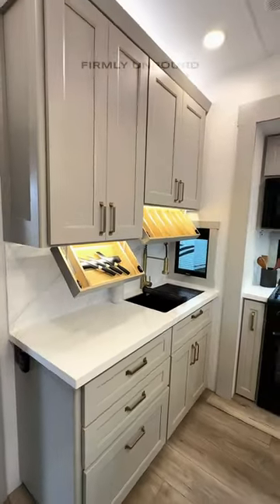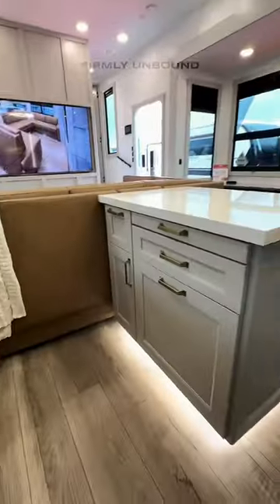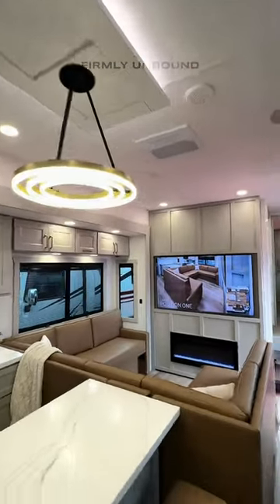Beautiful looking kitchen. You have the flip-down storage there, and dovetail solid hardwood construction in your drawers. All GE appliances. The light fixture in here is such a statement — it looks amazing.